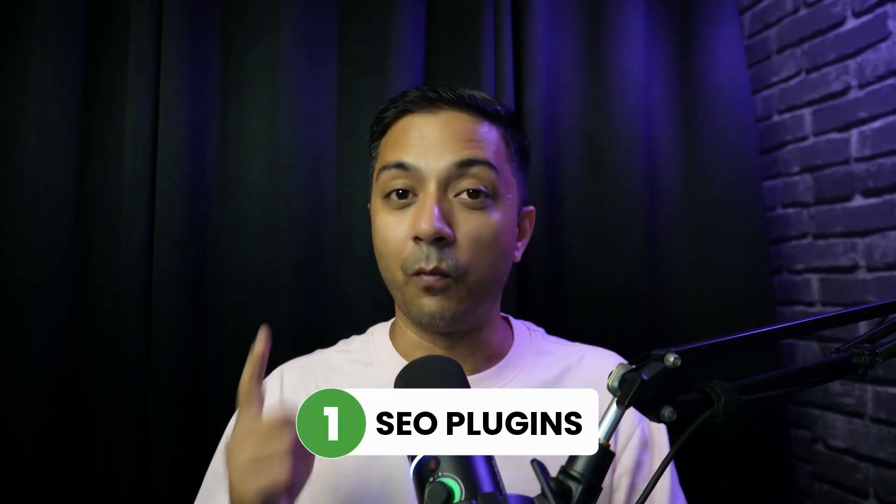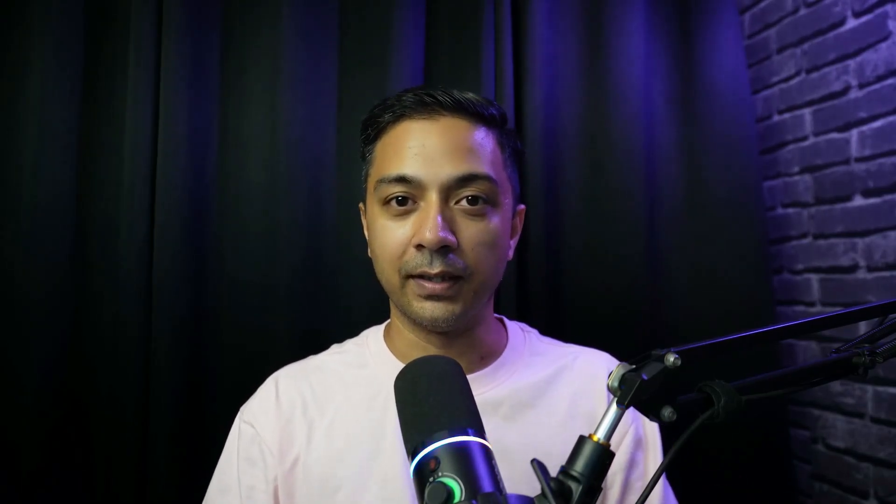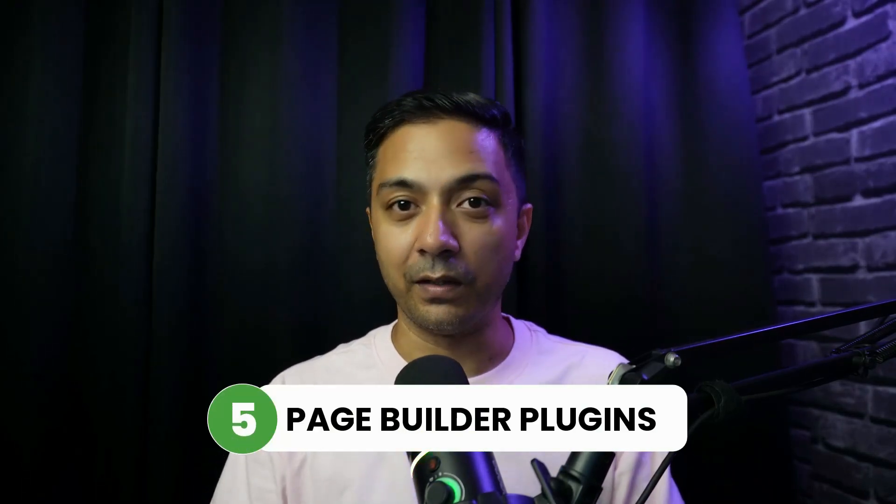Some of the types of plugins you might want to add to your website include: number one, SEO plugins, which enhance SEO by providing tools to optimize your content and keywords; number two, ecommerce plugins, that help you transform your WordPress website into a fully functional ecommerce store; number three, speed optimization plugins, which help speed up and improve website efficiency; number four, contact form plugins, that allow you to manage forms and collect information from visitors; and number five, page builders like Divi, Elementor, or Beaver Builder, which offer drag-and-drop visual building without writing a line of code.